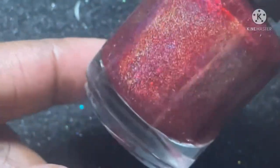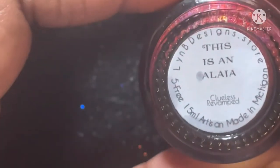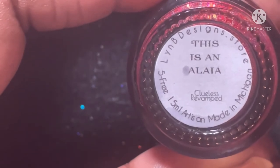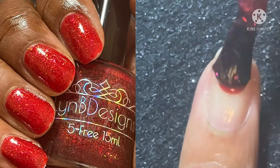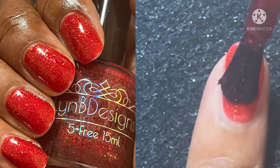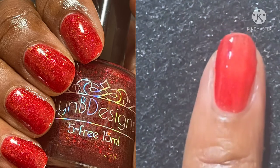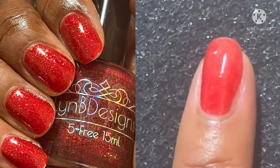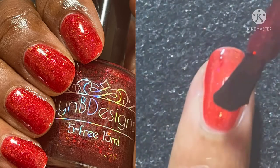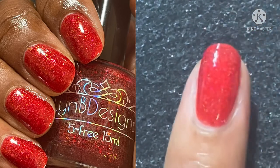Next we have This is a Layer, which is a juicy red base with linear hollow and pink to yellow to green shifting flakies. When I put this polish on I fell in love — look at that squishy, juicy factor! It looks so well on my complexion. I really love this shade of red, and the flakies just add extra pop.